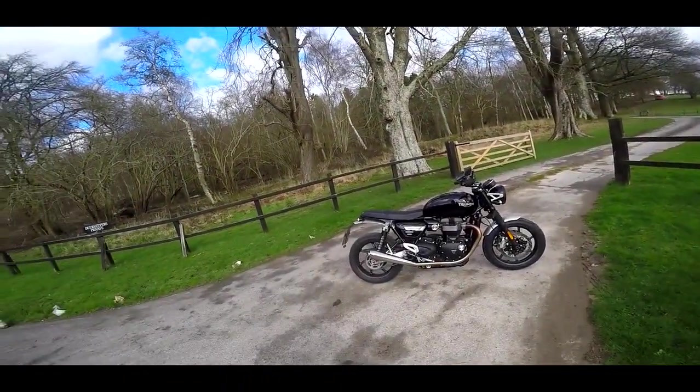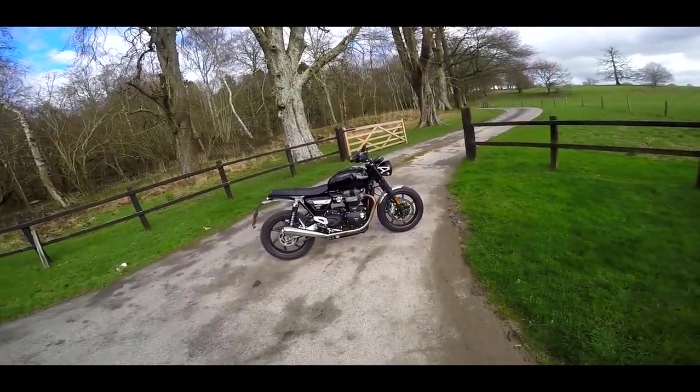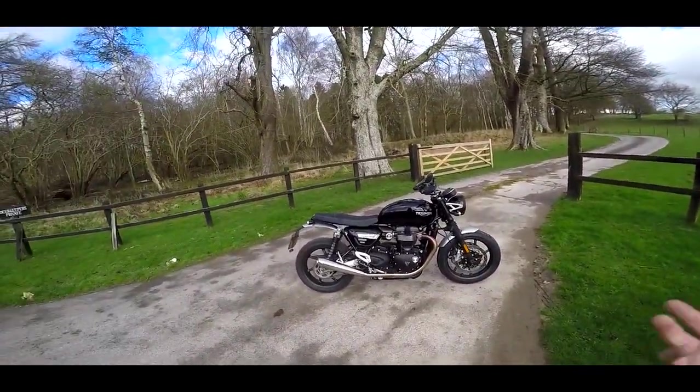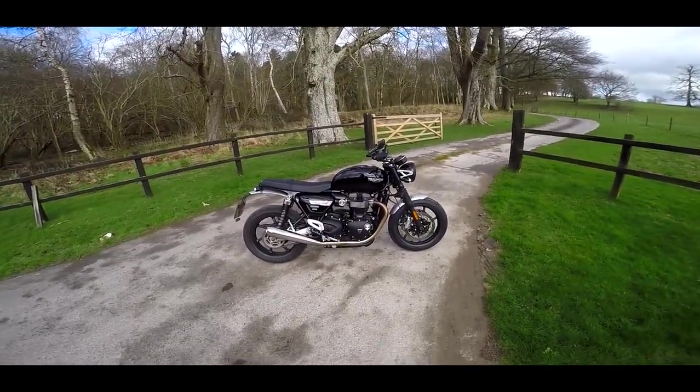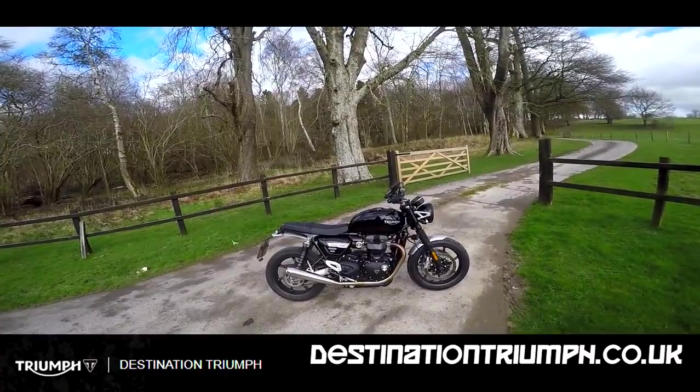Welcome along guys. We've got a rare break in the weather and we actually have a dry day — get the flags out. This is the first dry day in about three weeks and I've managed to get my hands on, thanks to Destination Triumph, the beautiful Triumph Speed Twin.